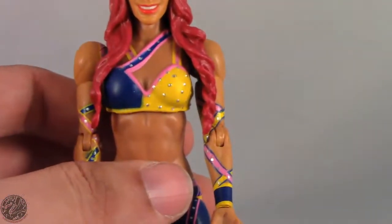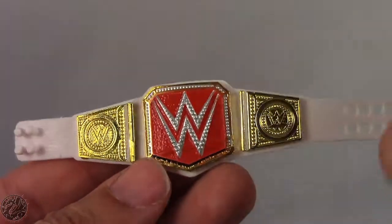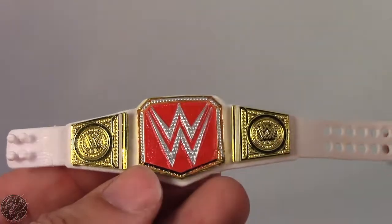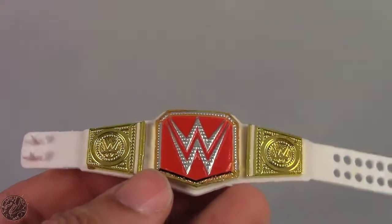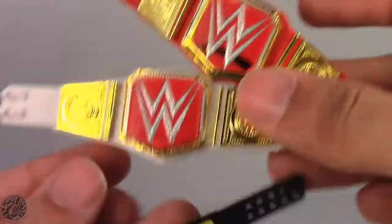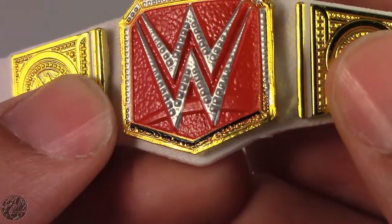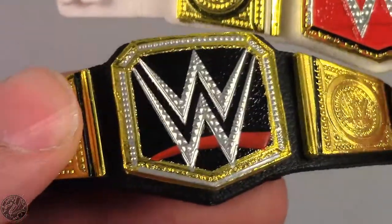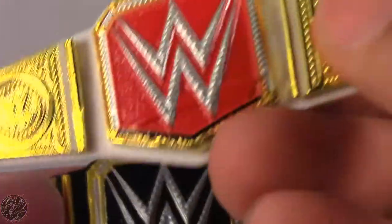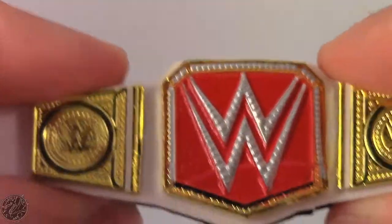Now let's move on to the title belt. I have a lot of complaints and it's all laziness on Mattel's part. We've seen this belt before — it's actually the exact same size and sculpt as the World Heavyweight title. It doesn't say women's title; it says World Heavyweight Champion. It is the exact same sculpt as that belt.